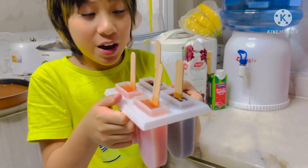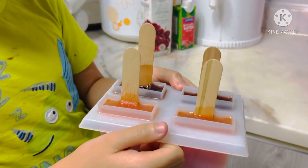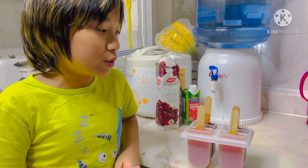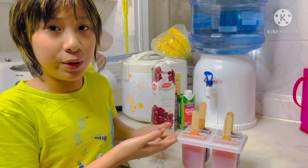So after an hour of being in the fridge, you can see that the juice has turned into a solid. So I can say that this is a reversible change because if you let it sit for a few minutes, it will turn back to its original state, which is the grape juice and the watermelon juice.